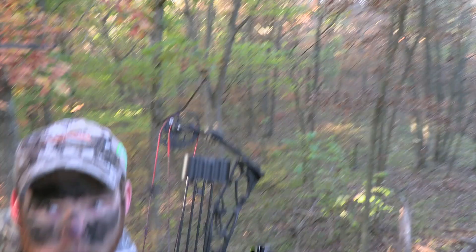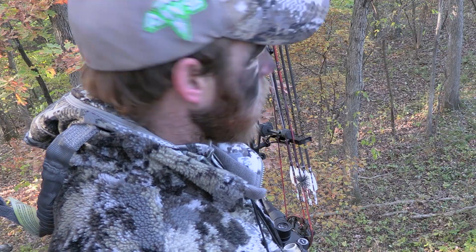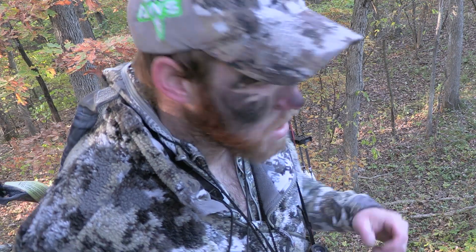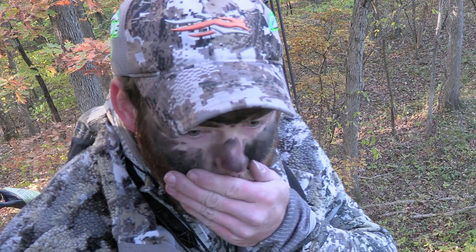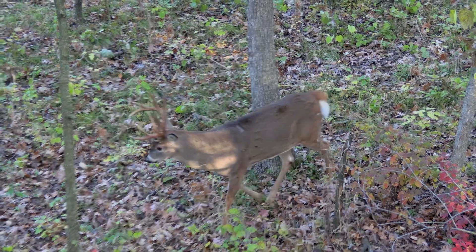Trashed him. That's a buck though — that's him. What just happened? With a buck of this age class, they're not going to tolerate very much pressure, and that's why this was so huge.